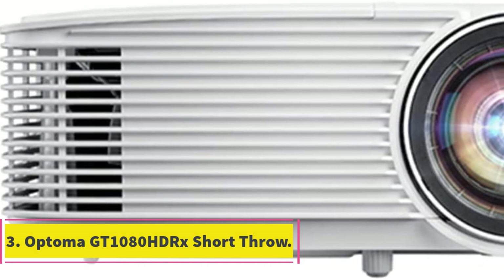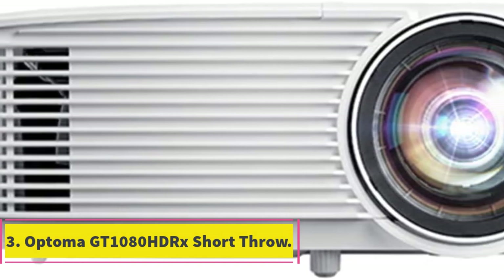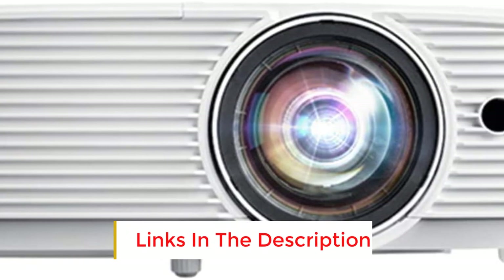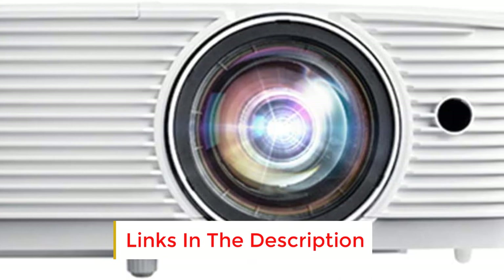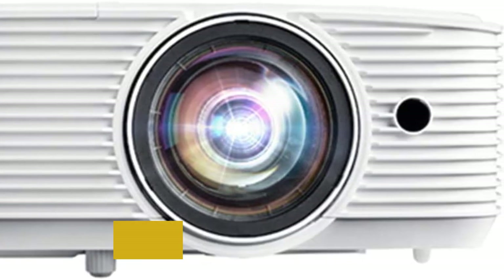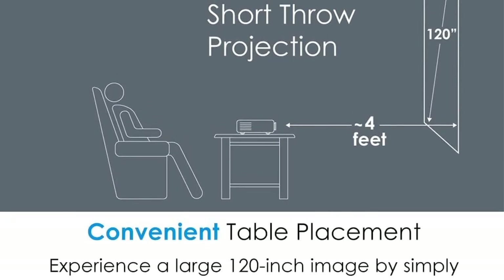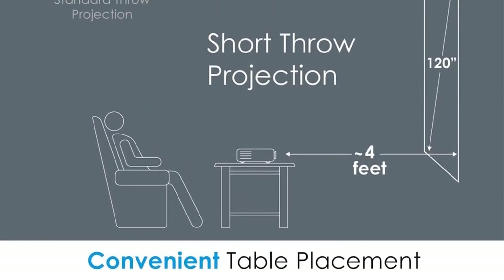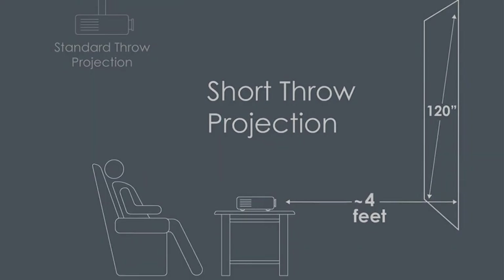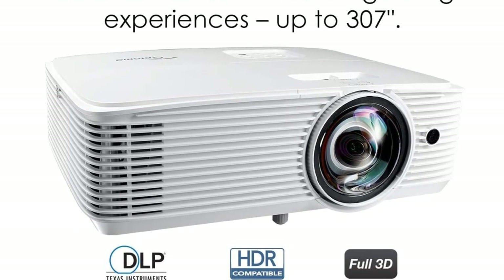Number 3: Optoma GT 1080 HDRX Short Throw. A contrast ratio is required in all projectors today — it largely determines the quality of the resulting image. The higher the contrast ratio, the more precise and unique frames can be obtained. With this requirement in mind, I recommend the Optoma GT 1080 HDRX product. The device possesses a large contrast ratio of up to 50,000:1.